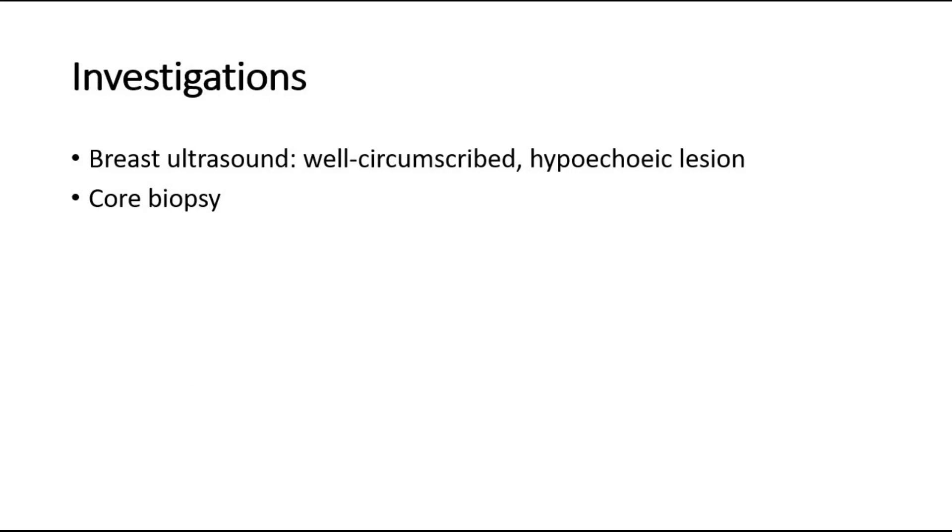If we think that it is a fibroadenoma, then we would like to investigate by doing a breast ultrasound for younger women. The expected finding for fibroadenoma would be a well-circumscribed and hypoechoic lesion. We can also do a core biopsy to investigate.